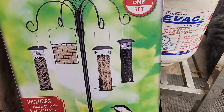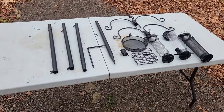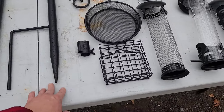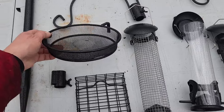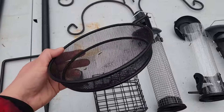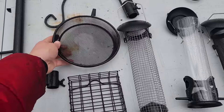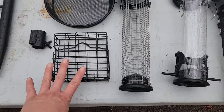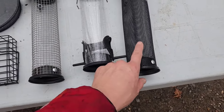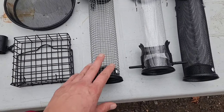And this feeder is for Niger seed. I forgot to mention it also comes with this tray right here which attaches on — you can put mealworms, fruit, or peanuts in the shell in there. That's really cool. So these are pretty decent little feeders that it comes with. I don't have Niger seed or suet with me today, but I do have peanuts and a bunch of seeds, so we're going to set that up. Looks really easy.